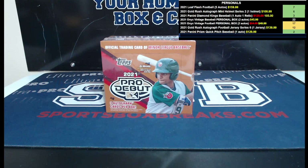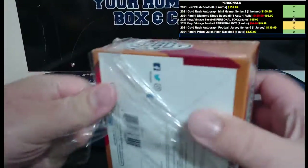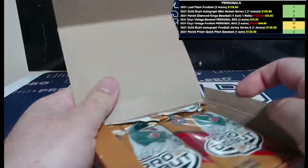What's going on everyone, this is Jason at sportsboxbreaks.com, coming to you live on 9/17/2021, doing our final personal box of 2021. We have personal boxes of Quick Pitch, Gold Rush autographed football helmets, Onyx Vintage Baseball and Football, Diamond Kings, Gold Rush jerseys, football jerseys, and Leaf Flash Football. This one's for David V — good luck, let's hope it's as hot as the last box. I'll get it out in our next shipping batch to you.